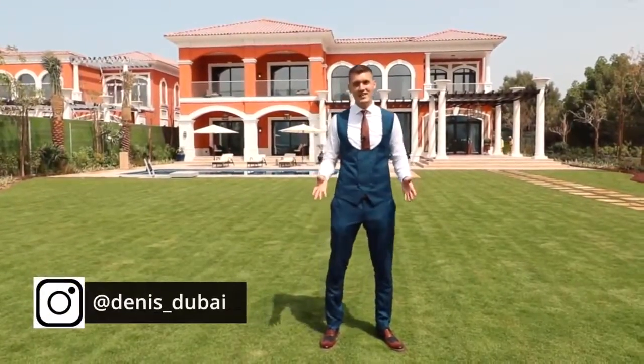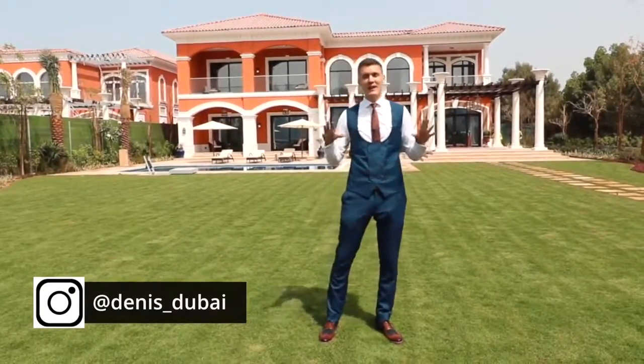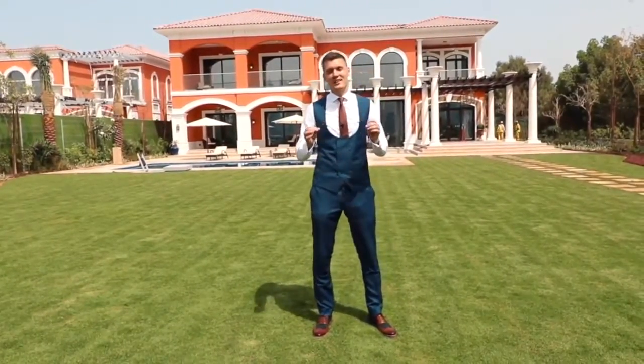Hi guys, my name is Dennis and I'm a real estate agent in Dubai. Right now I'm on the Palm Jumeirah. It's one of the most famous and exclusive locations in the entire world. Today I want to show you something very special.